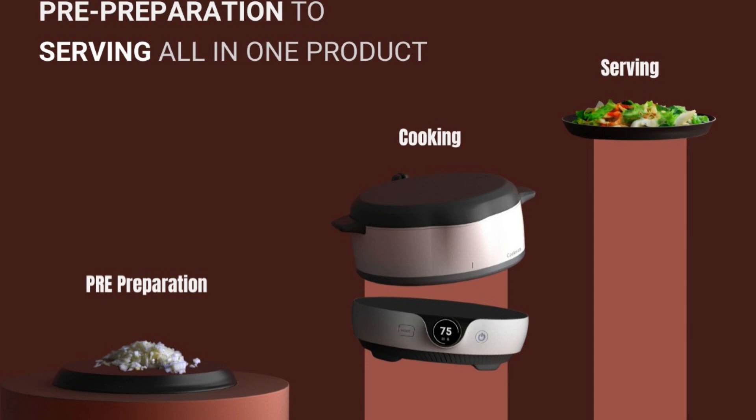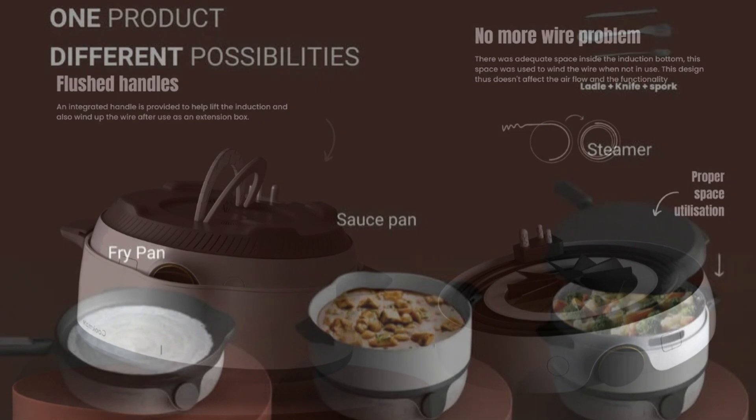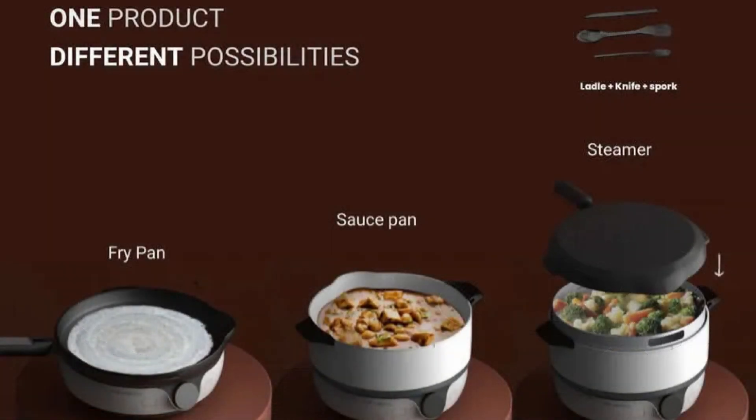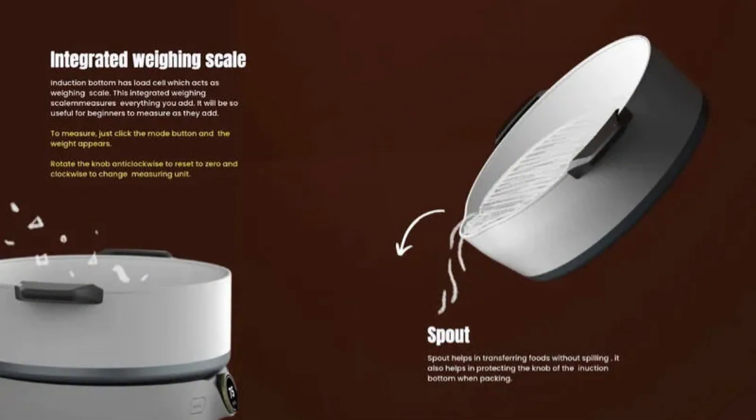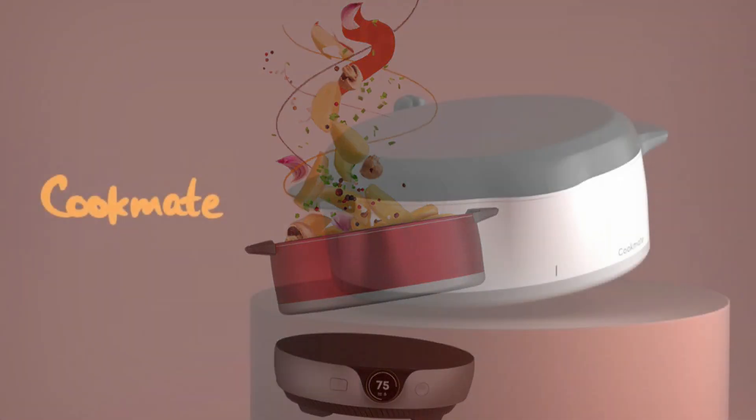It has an induction coil on the inside that works on electricity, eliminating the need for a gas cylinder under the hob. The cooker is made of six parts, all designed to improve the cooking experience by saving time, energy, and space that would otherwise be occupied by other utensils.